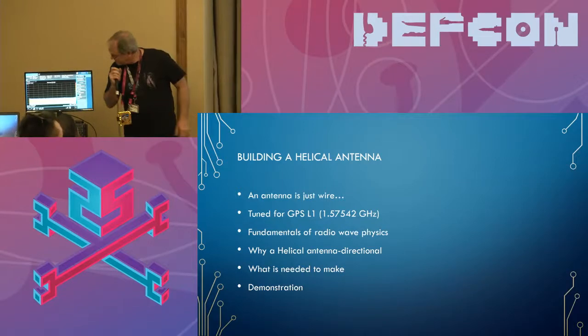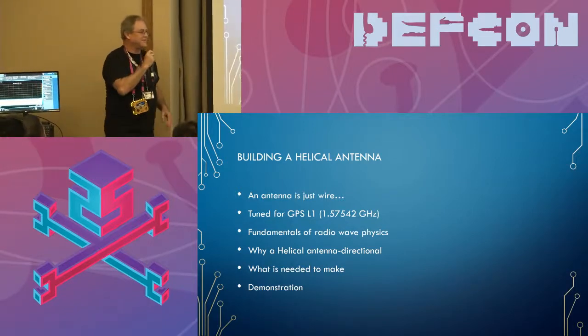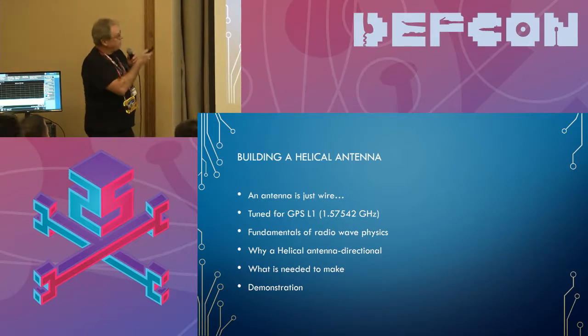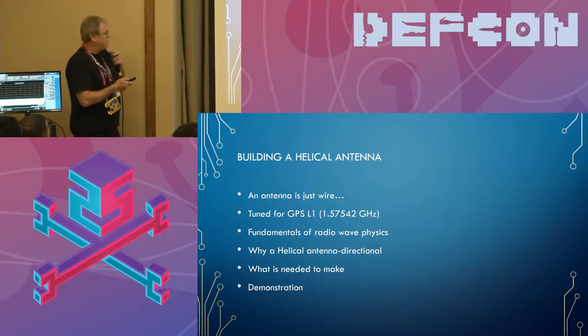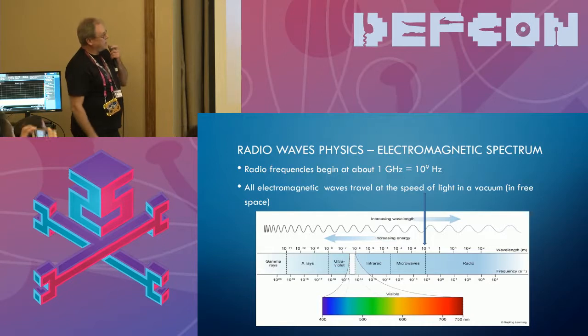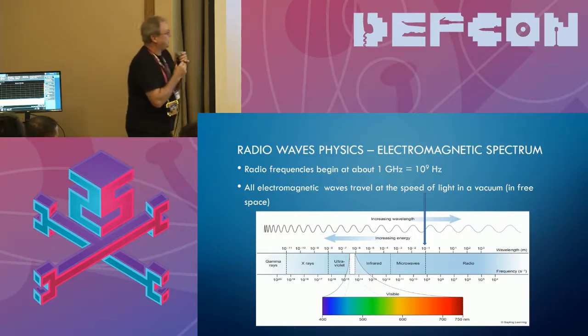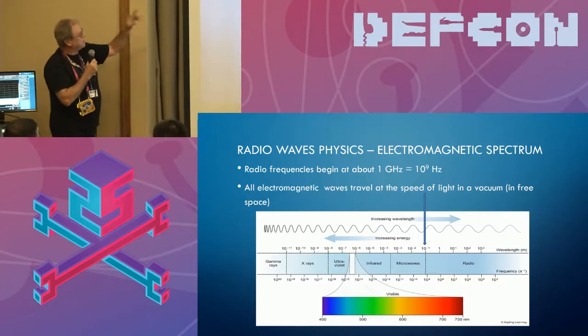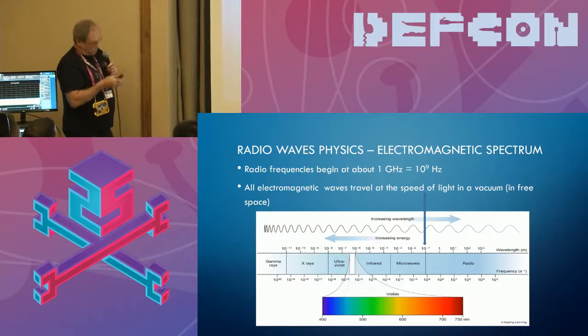I'll review some fundamentals of radio physics waves. Here's the full electromagnetic spectrum — with increasing wavelength we have lower frequency, and with smaller wavelengths we have higher frequency. Radio frequencies are typically frequencies above 1 gigahertz, or 10 to the ninth hertz, and they travel at the speed of light. They travel in a straight line and they reflect — above that frequency range they'll bounce off things like walls. For lower frequencies you can have environmental effects. Our wave equation: frequency times wavelength gives us speed, and that's going to be helpful when building the antenna.